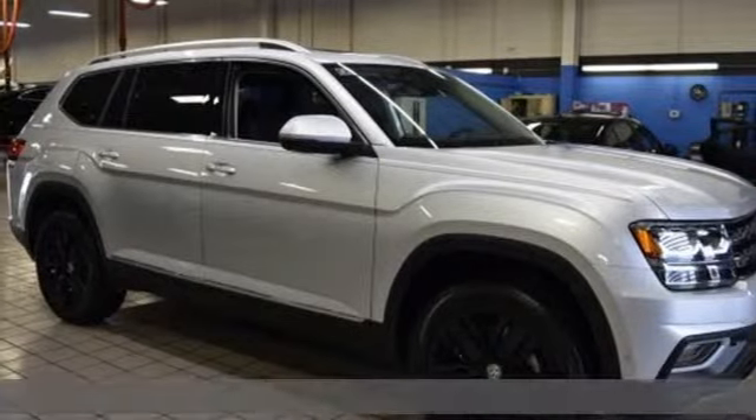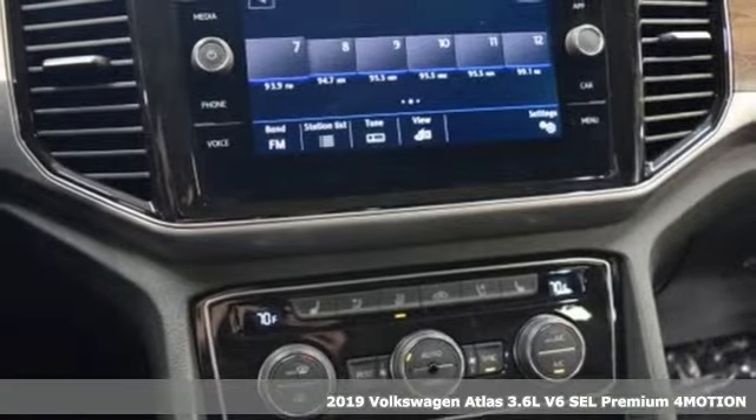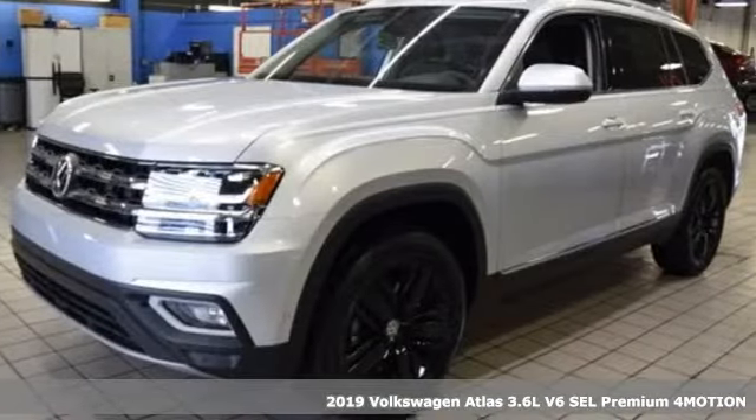Here's a new 2019 Volkswagen Atlas. Volkswagen, where safety and performance come standard. And it comes with all the amenities you need.